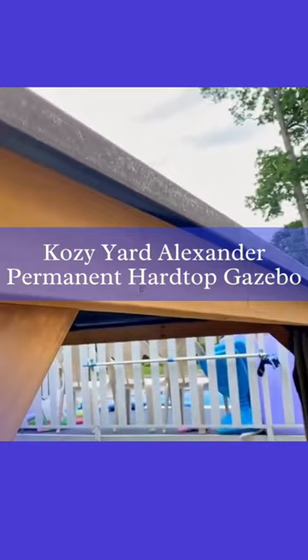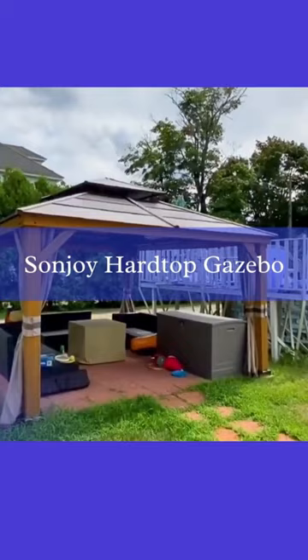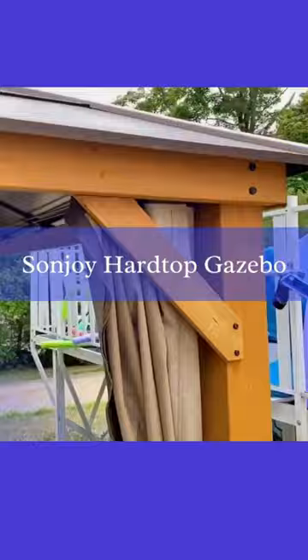Next up is the Sunjoy Hardtop Gazebo. This impressive 13x15 gazebo features a cedar-framed wood structure with a brown steel and polycarbonate hip-roof hardtop, providing both style and resilience against strong winds. The Sunjoy Hardtop Gazebo is a perfect addition to your garden or backyard, offering ample shade and protection from the elements while ensuring it can withstand high winds with ease.